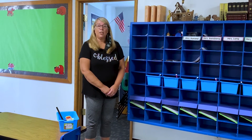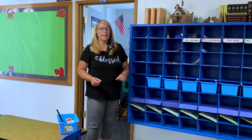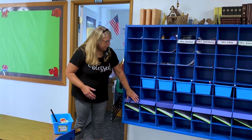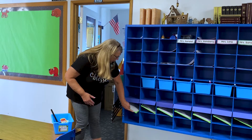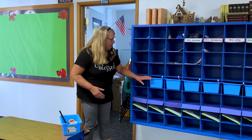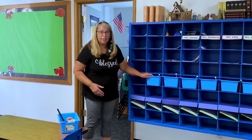Remember friends, only two people per center. I just wanted to show you one last thing here in our room. Here's where your cubbies are going to be — your names are going to be on here. You're going to have a special little whiteboard here that you'll be able to use sometimes, and everyone's going to have a basket filled with goodies.